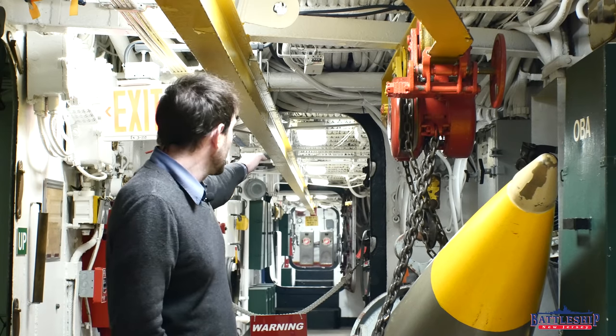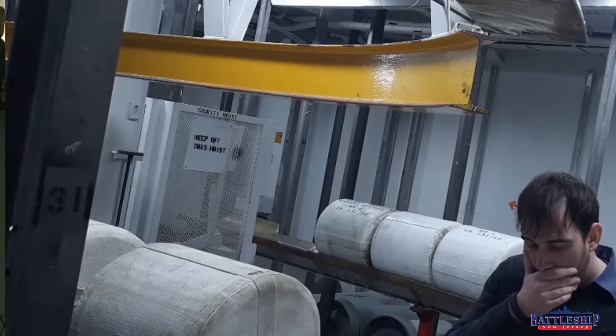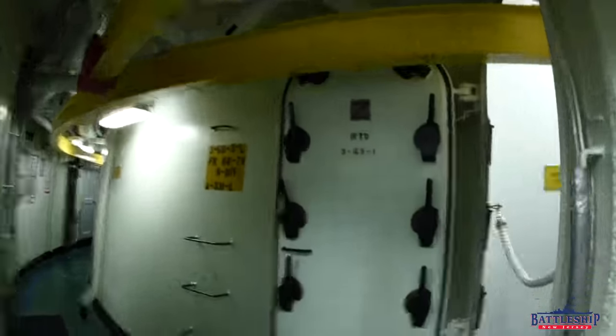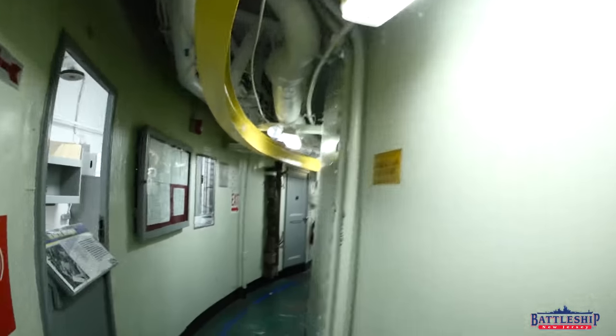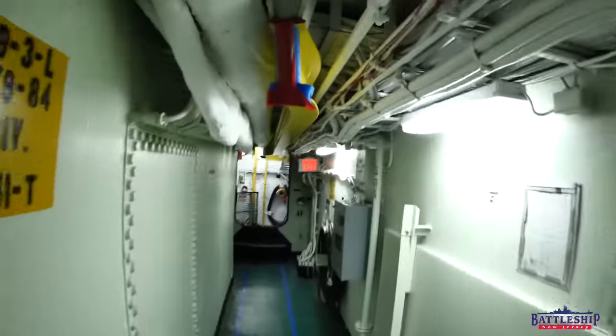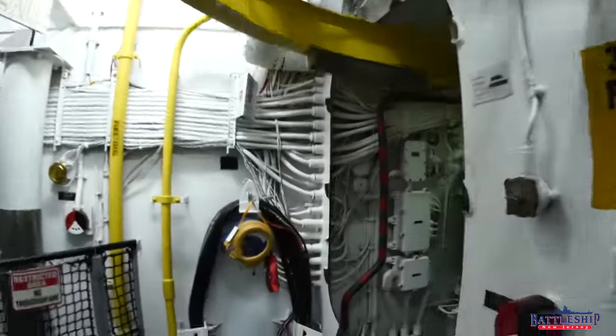Primarily, it connects turret number three at the aft end of the ship with turrets number one and two up forward. The idea being if you shoot through your complete magazine, say you're chasing somebody and you need to transfer more ammunition, you can pull ammo from the aft turret and very easily transport it along the rail to the forward turret.